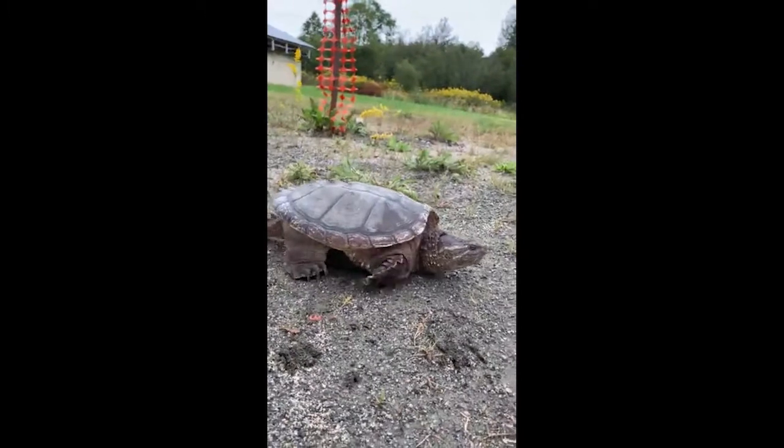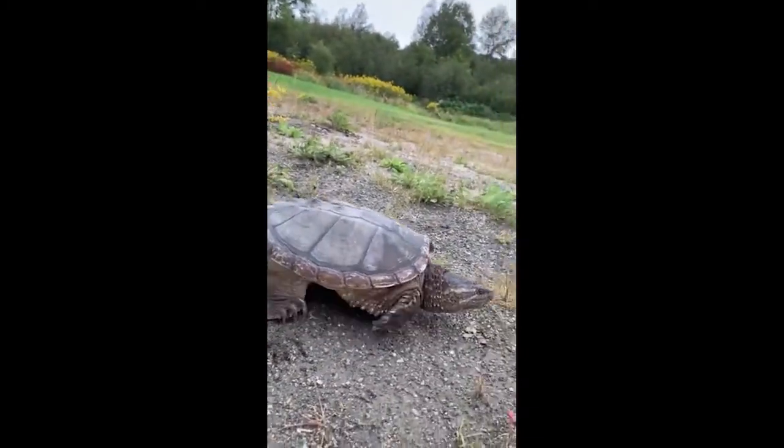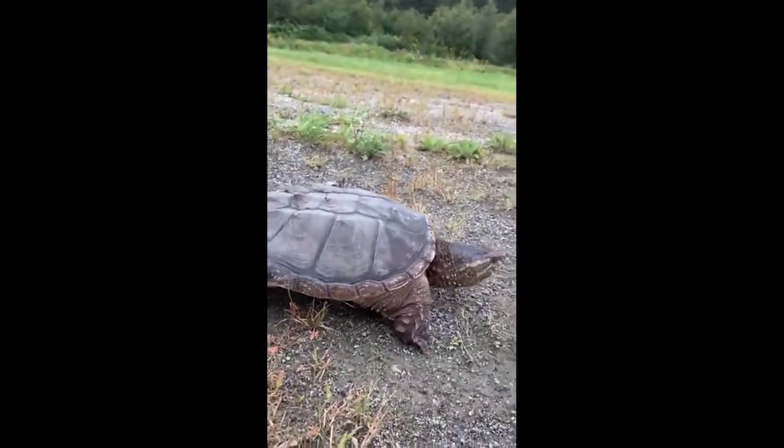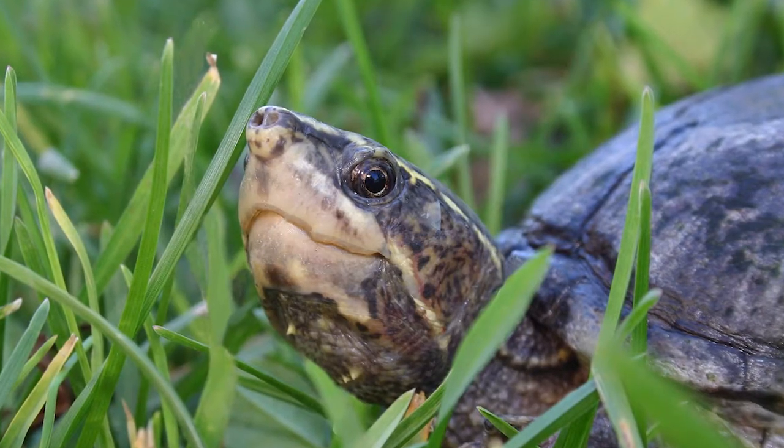Just like us, turtles rely a lot on memory to know where they're going, and they use a little bit of science too. First, let's talk about a turtle's memory.